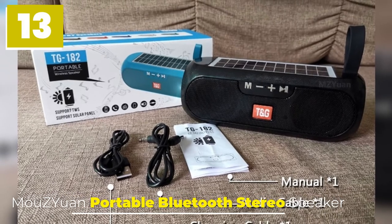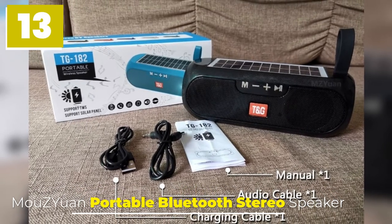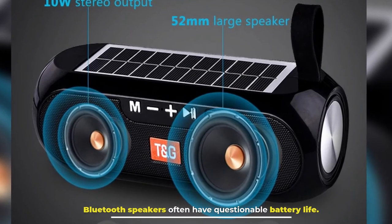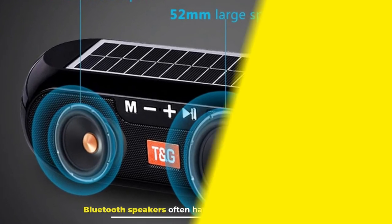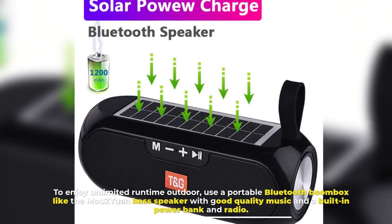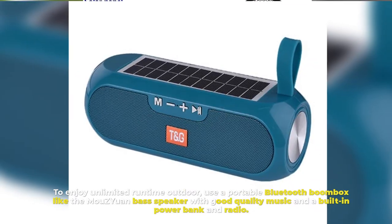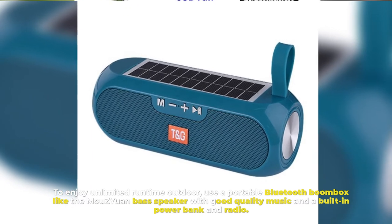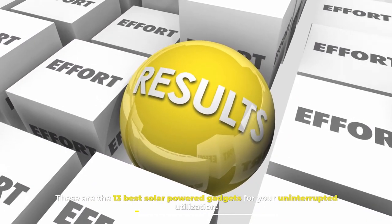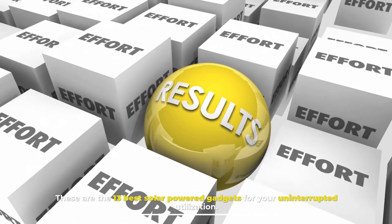Number 13: Muzuan Portable Bluetooth Stereo Speaker. Bluetooth speakers often have questionable battery life. To enjoy unlimited runtime outdoors, use a portable Bluetooth boombox like the Muzuan bass speaker, which offers good quality music, a built-in power bank, and radio. These are the 13 best solar-powered gadgets for your uninterrupted utilization.